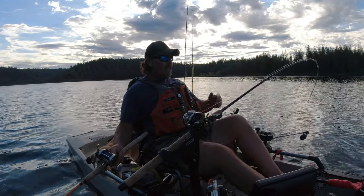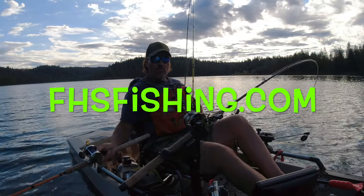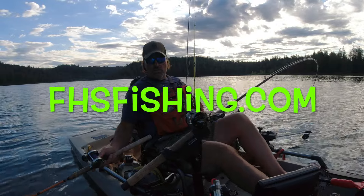Thanks for joining me on YouTube, I'll catch you here next time. If you're looking for trout gear — woolly boogers, trout tricks, worms, rods, reels, and more — you know where to go: FHSfishing.com.